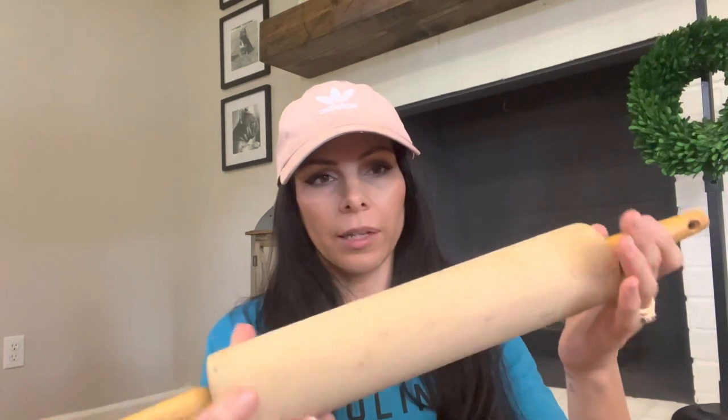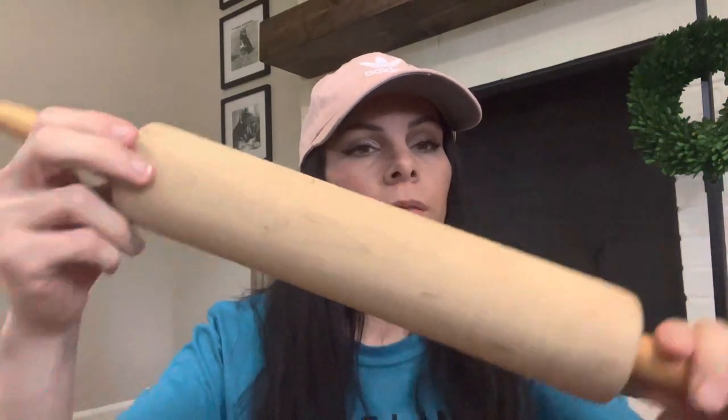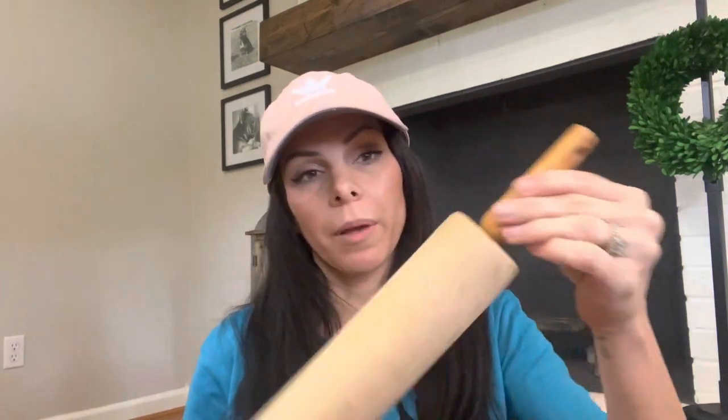I got this today — that's why I look like this; I was out thrifting and it was raining. Just a rolling pin, because I'm looking for things for my hutch. This was $1.99. I'll clean it up and maybe put it on the hutch, or maybe I'll put it in my crock — I'm not sure yet.